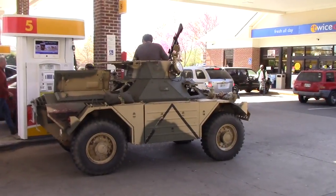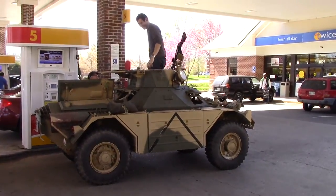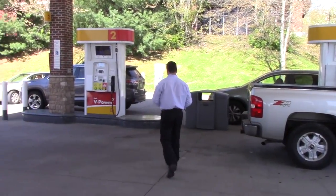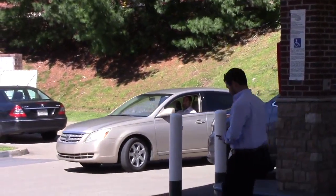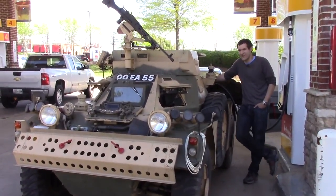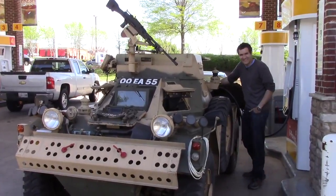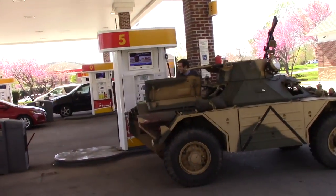Once I got to the gas station and climbed out of the Ferret, I was, perhaps not surprisingly, the single most popular person there. Every place I look, someone's taking a picture of me. There's a woman over there trying to be surreptitious about it — it's very funny. This is not a vehicle you see every day at the gas station. It's an old armored military car!